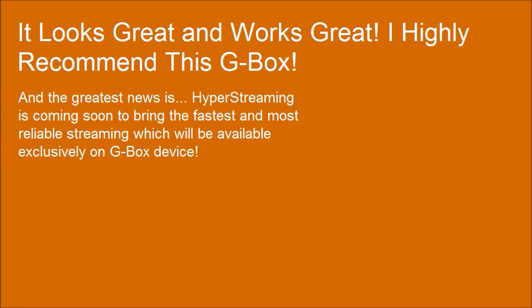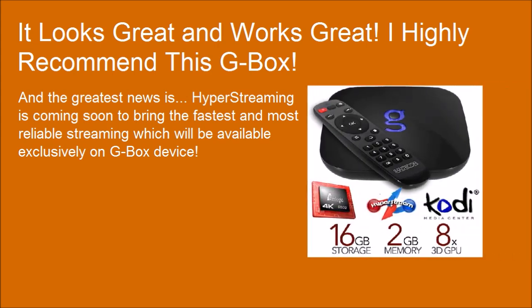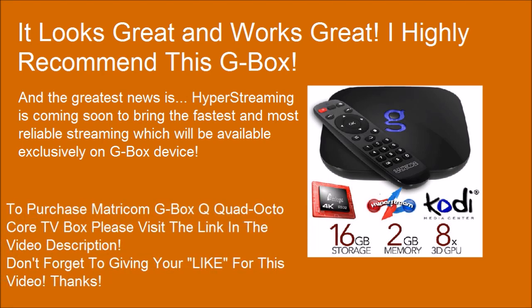And the greatest news is: Hyper streaming is coming soon to bring the fastest and most reliable streaming, available exclusively on G-Box devices. To purchase the Matricom G-Box Q Quad Octo-Core TV box, please visit the link in the video description. Don't forget to like this video. Thanks.